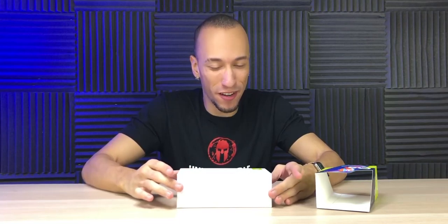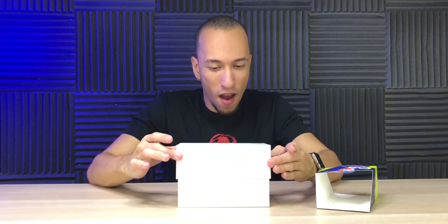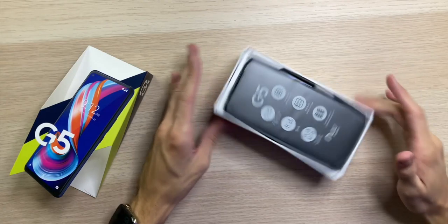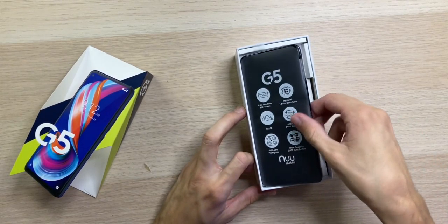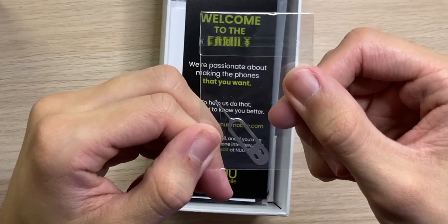This box reminds me of Apple quality when you open it — it's so smooth. We're greeted with the phone right on top, and it has some nice weight to it. It feels very good in the hands.